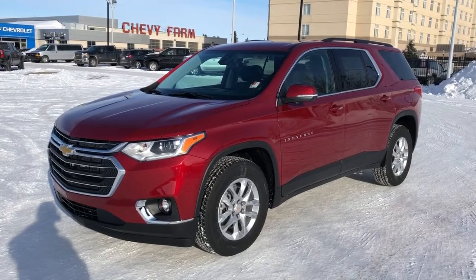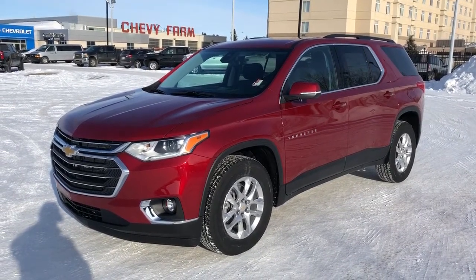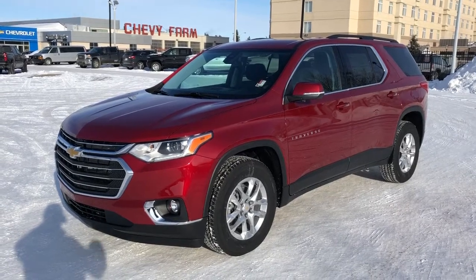This vehicle is featured in red metallic paint with alloy rims. We have rear privacy tint, backup camera, Apple CarPlay, Android Auto, heated seats, and heated steering wheel.